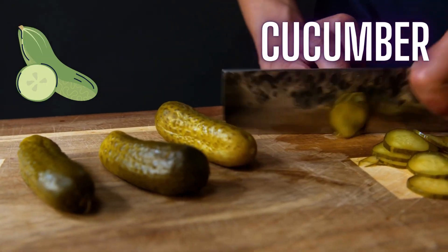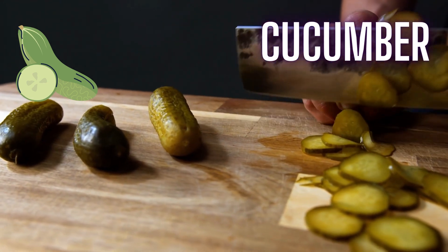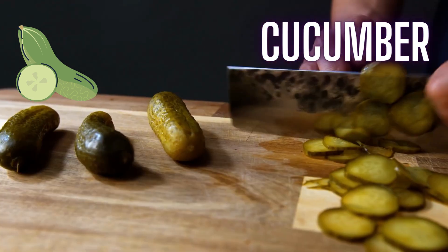Kids, cucumbers are hydrating and low in calories, making them a healthy snack option. We make cucumber salad.